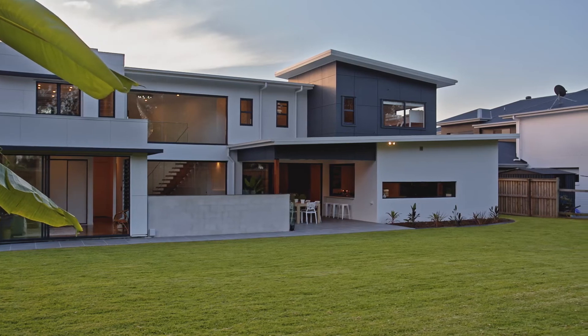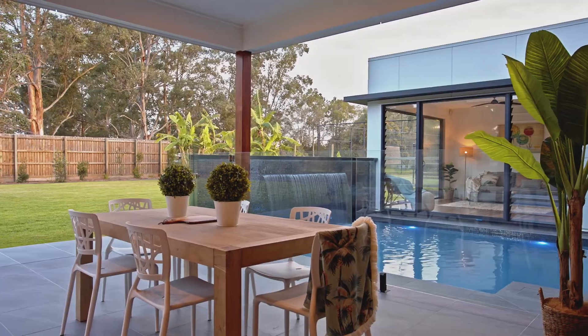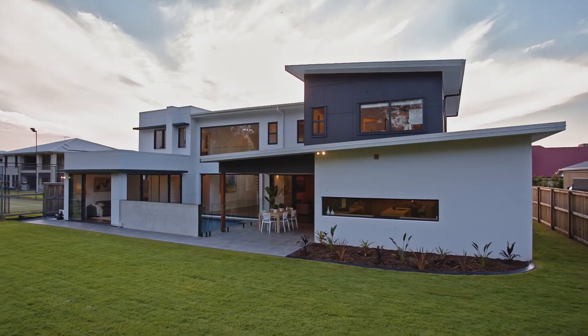Contemporary luxury is what you'll enjoy here. Whether it be day-to-day living with the family, or entertaining with friends, there are practical design solutions and stunning finishes throughout. This home is a genuine showstopper.